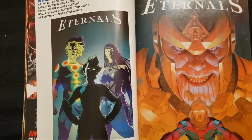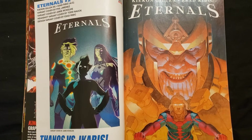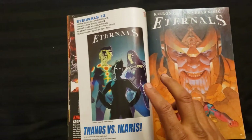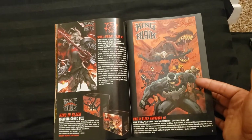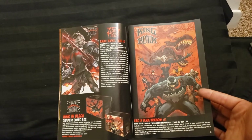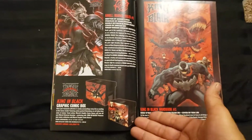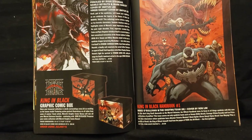Let me know what you think — what you guys are going to be getting. This looks pretty interesting. I think I'm going to be picking up at least all the issues of the King in Black, because that looks very interesting. I'll have to flip through the tie-ins at the comic book store and see if I want to pick them up or not. But you get one of these and the whole series, you put it in that box — that'd be cool. Thank you very much for watching, you guys have a great day. CollectorDude is out.